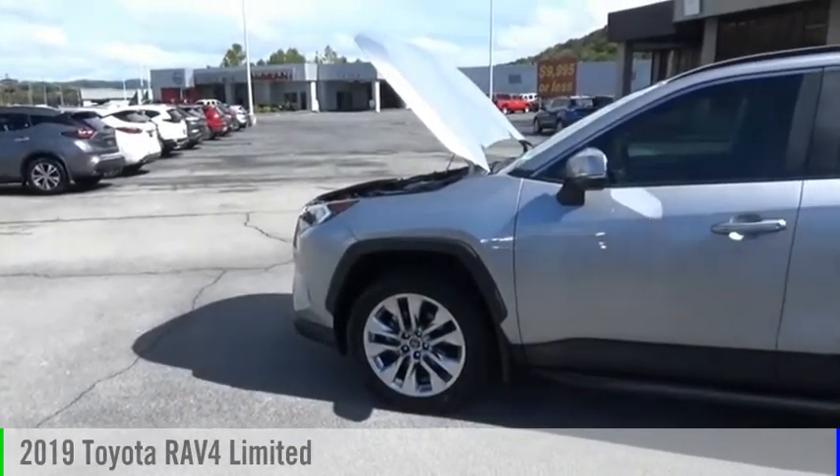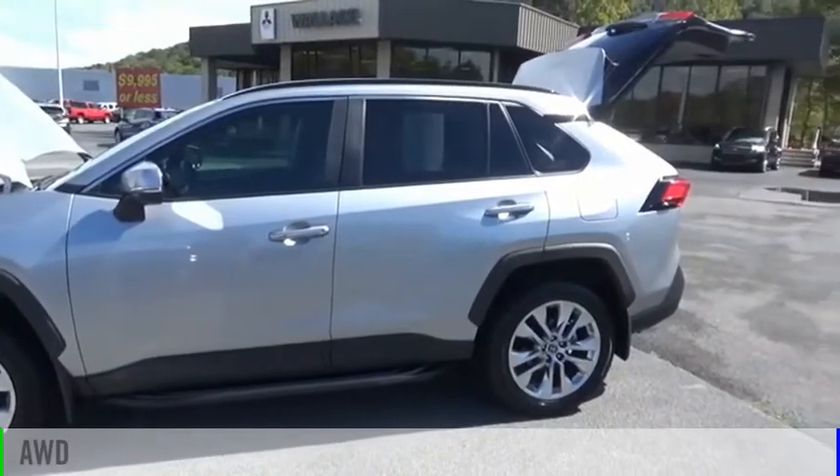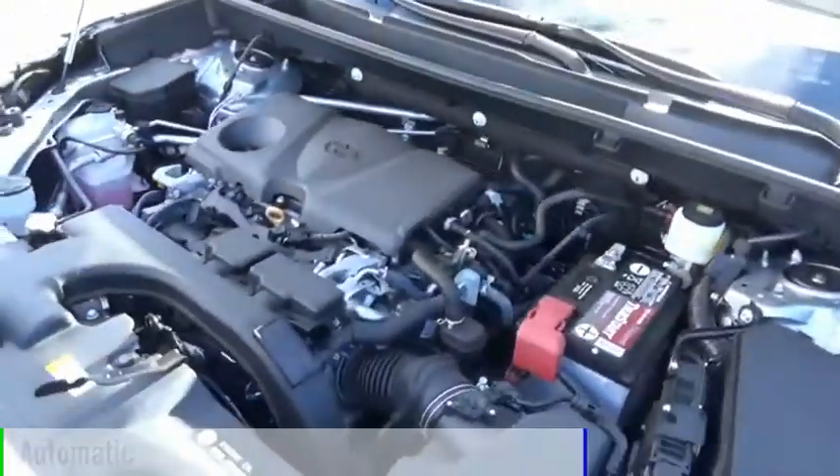Take a ride in the 2019 RAV4. This vehicle is powered by an all-wheel drive, four-cylinder, 2.5-liter engine, and comes with an automatic transmission.